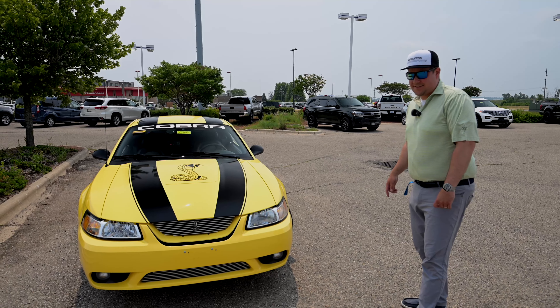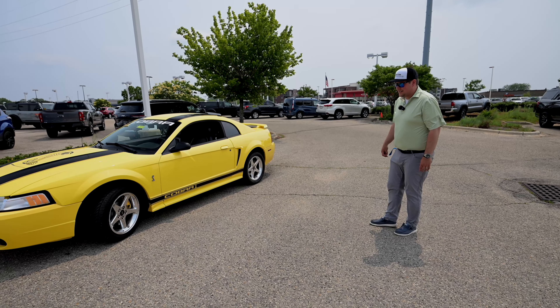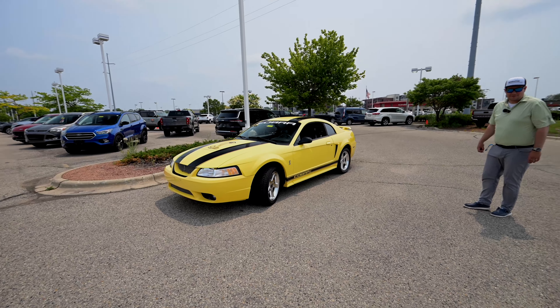This is gonna be our limiting factor over here, guys — these tires. A little dry rotted. We're gonna be replacing them, so I figure we do our draggy before we put new tires on this thing. You'll see why too.